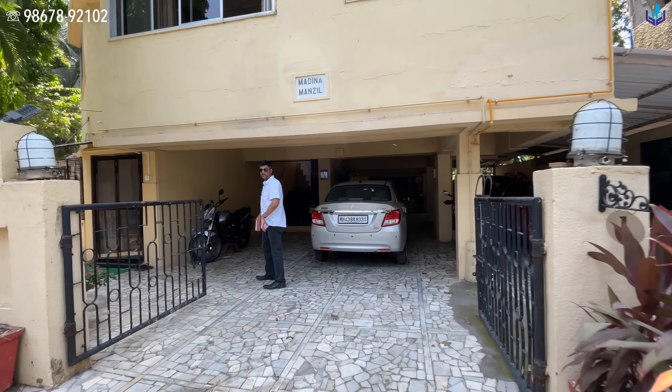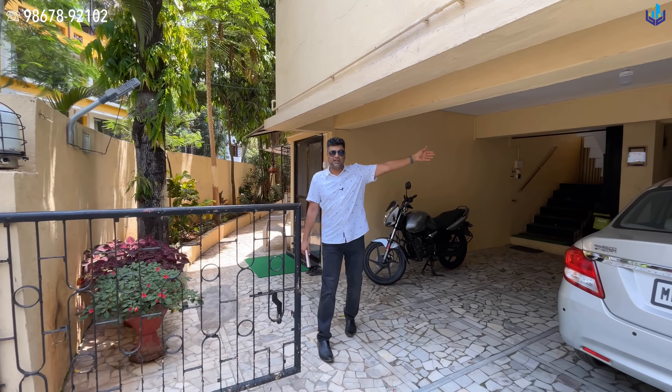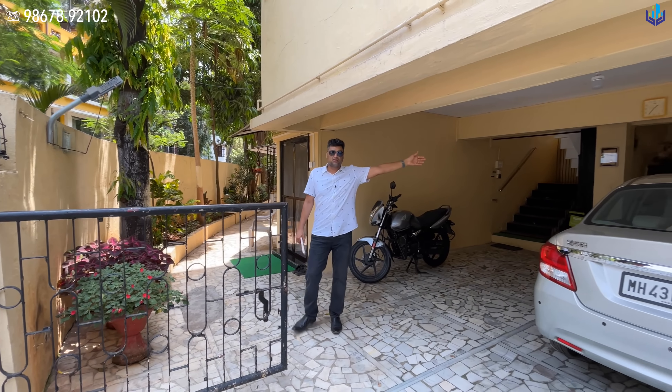In today's video I'm going to be showcasing a six-bedroom six-bathroom bungalow for sale in Andheri West, Versova. It's a prime prime location. Let's take a look at this property right now.